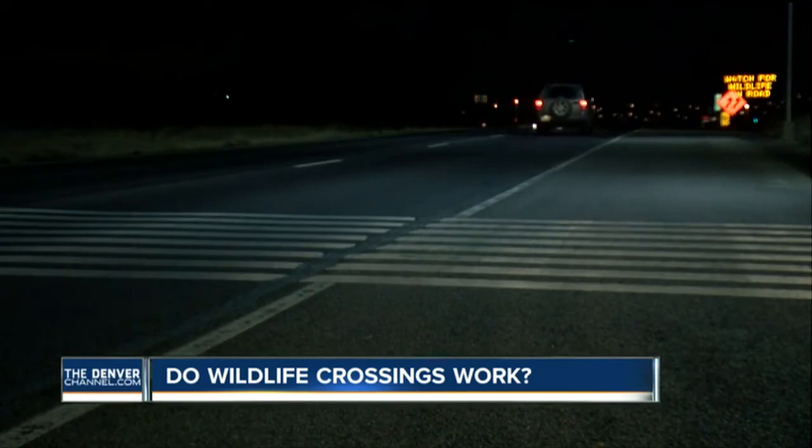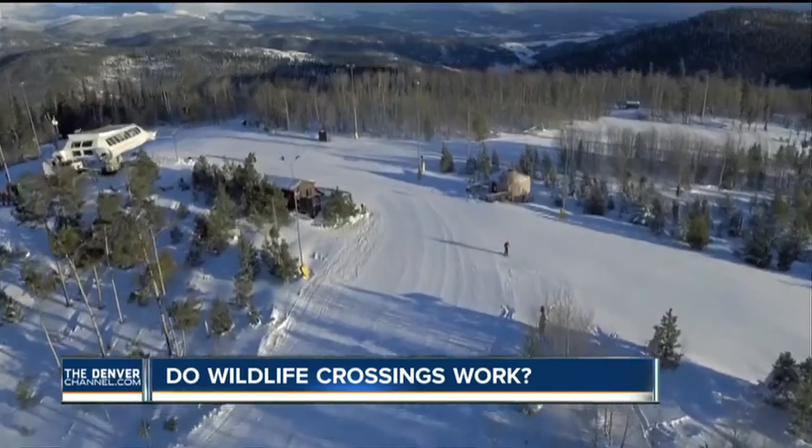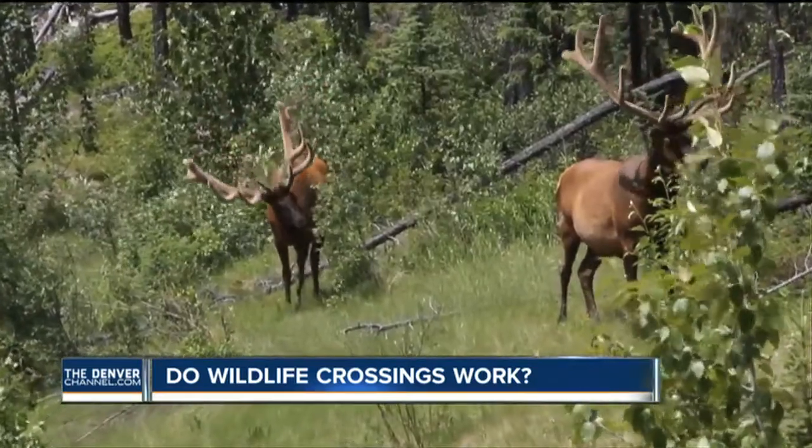If you're driving up US 6 in Golden, excited to get into the mountains, the last thing you want to worry about is hitting an elk. Eliza Weiss drives this way a lot and worries about wildlife. She says her sister has had close calls with elk and other wildlife before, so it's a good idea knowing that won't really be a problem for her.